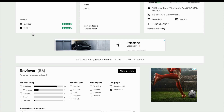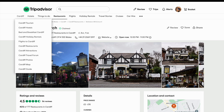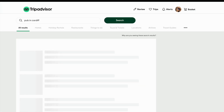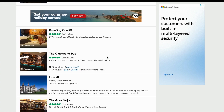TripAdvisor hasn't disclosed all of the factors that contribute to the ranking algorithm. There's one other variable that we know makes a difference, and that's fraudulent activity. That includes creating fake reviews. If TripAdvisor has found evidence of reviews that break its rules, a penalty may be applied to the establishment's ranking.